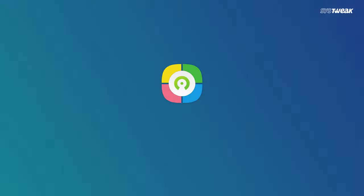Well, we recommend a strong application that understands your privacy very much and locks down your chosen app with one single tap. Yes, we are talking about Secure Lock Apps for Android.